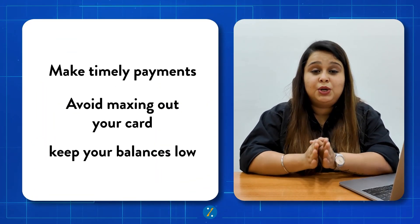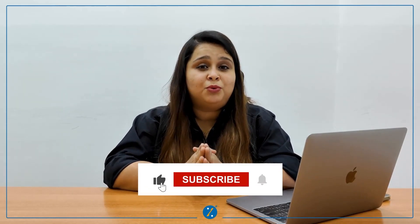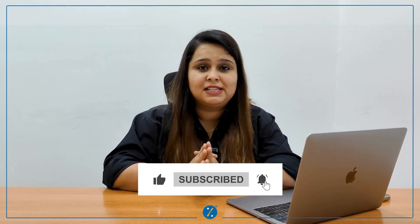Remember, while these options can help you get started, you have to be vigilant while using credit cards. Make sure to do timely payments, do not max out your cards, and keep your balances low. Over time, you will be able to build a strong credit history, which will open a lot of other financial opportunities for you. Visit bankbazaar.com if you want to know more about financial tips and tricks about credit cards. Thank you so much for watching.